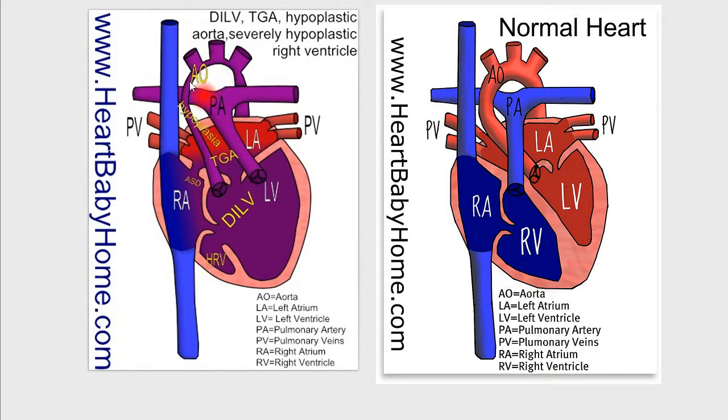Now this aorta is severely hypoplastic, and makes it hard for blood to get out to the body. We also have an atrial septal defect, which is a hole in the septal wall between the two atria. There's also a VSD, a ventricular septal defect, that goes along with the DILV.